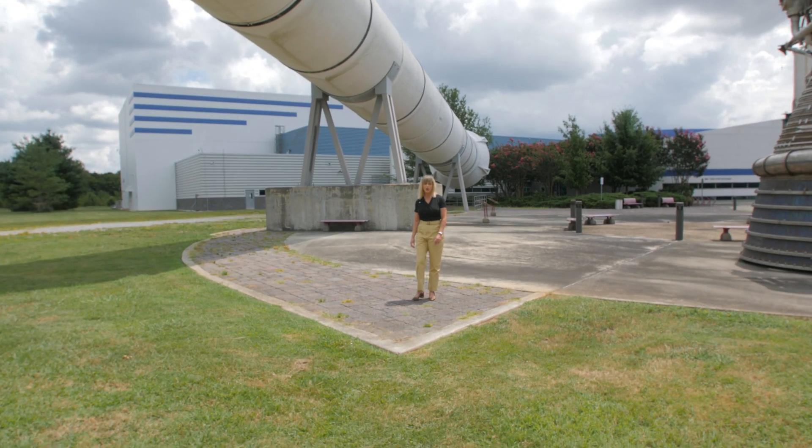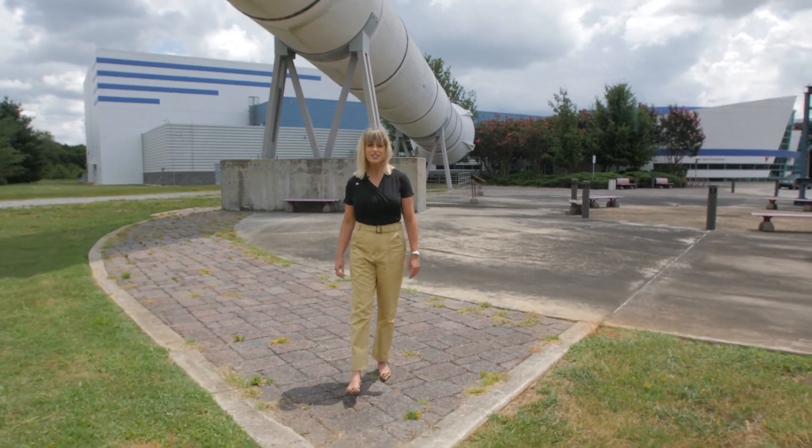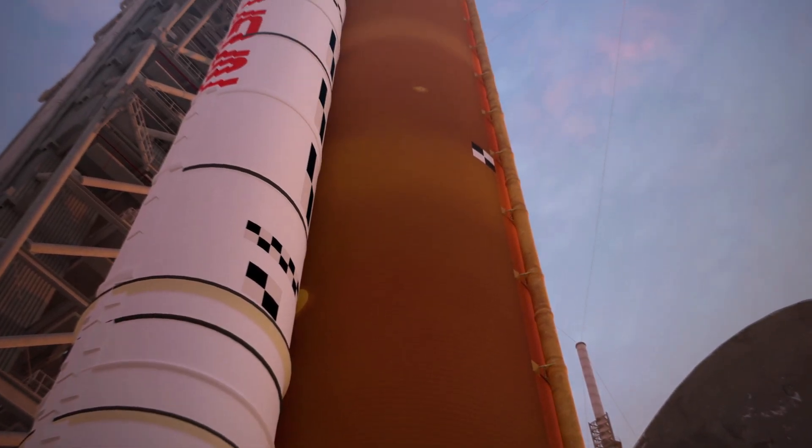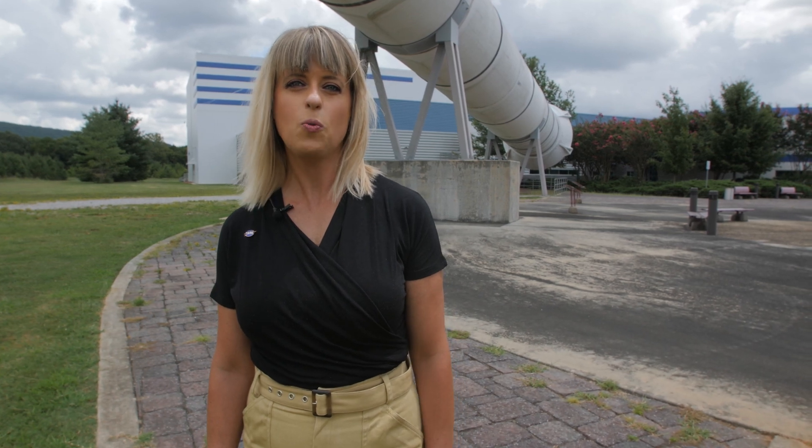Because the SLS rocket is built for deep space missions, the SLS boosters are designed to be faster and more powerful than the Space Shuttle. The biggest difference is the addition of a fifth propellant segment, so the SLS rocket can carry more weight farther.